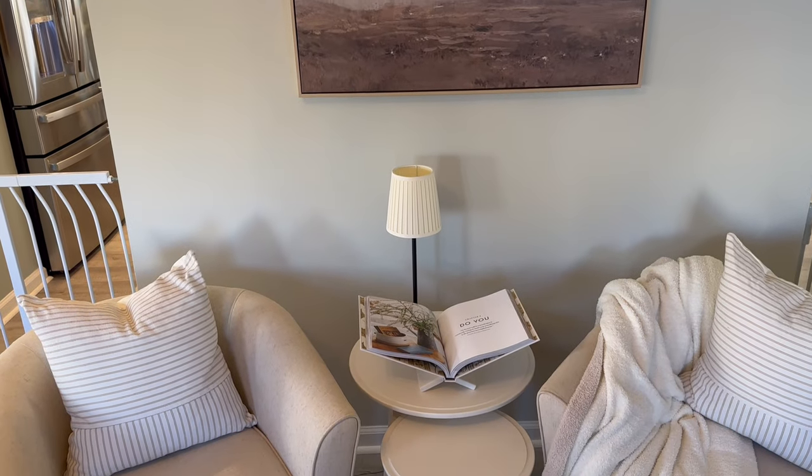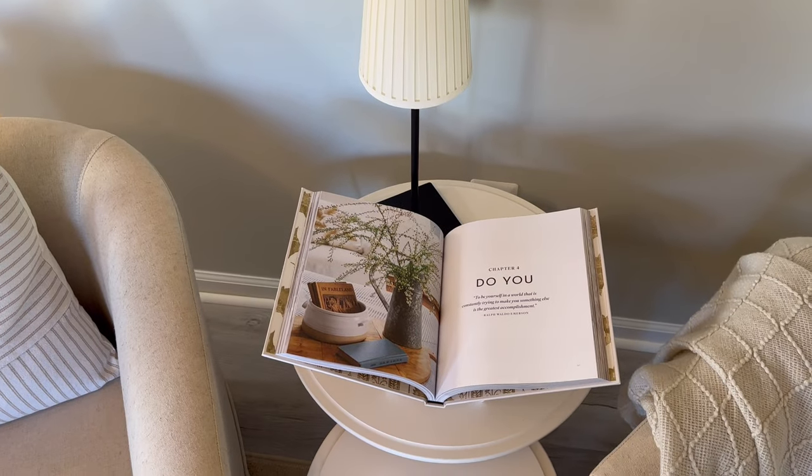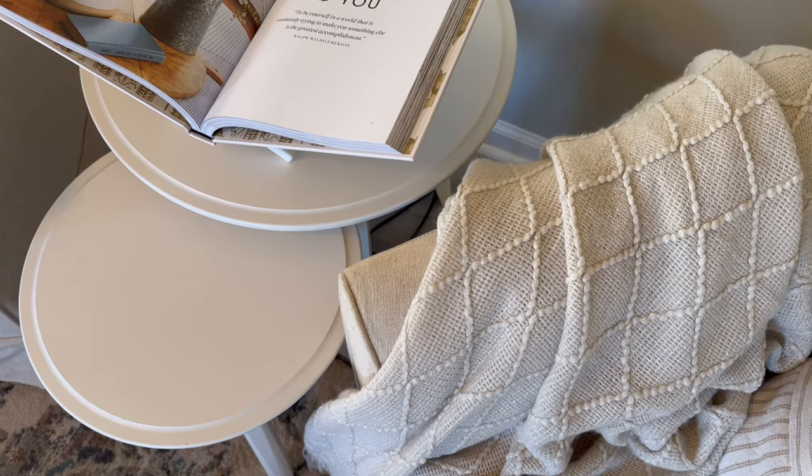In the little reading area, I have two options for blankets that I styled here. One is a similar pattern to the one I used on the couch, and the other is just a neutral with a simple pattern.